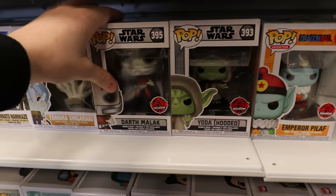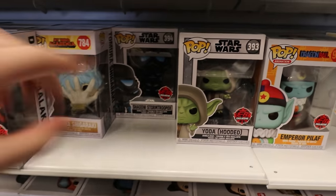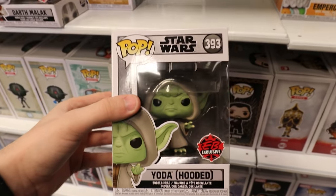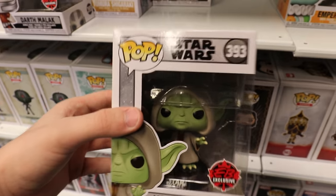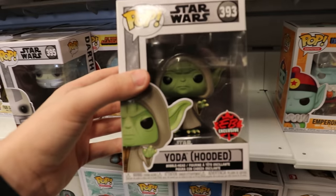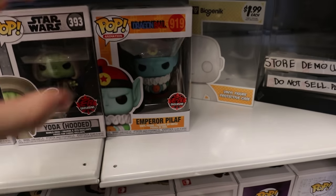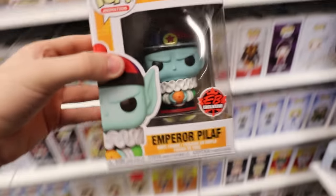And then over here, guys, in terms of more Star Wars stuff, they did get in the Darth Malak again, and the Shadow Stormtrooper, and then the Yoda Hooded. I'm not sure if I have the Yoda Hooded. I know I definitely have the Darth Malak and the Shadow Stormtrooper, but this one I'm not sure - I'll have to check. And then over here, guys, they did get in the Emperor Pilaf. I think it is Pilaf from Dragon Ball.